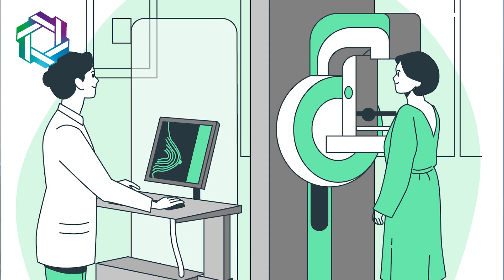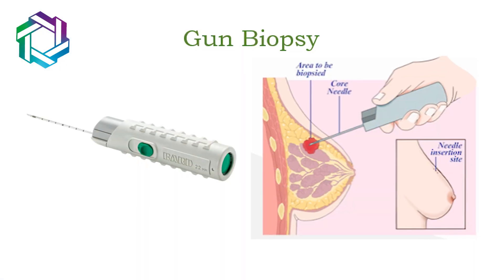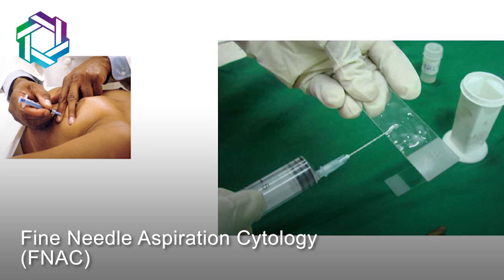The next thing the doctor does is take down your history and check if there are any high risk features. To investigate the lump, a mammography or a sonomammography will be done as per your age. And if there is any doubt, a core biopsy needs to be done. Mind you — a fine needle aspiration cytology, or FNAC, is many times found inadequate in diagnosing breast lumps, so a core biopsy needs to be done. Once we have the histopath report in hand, we can take an informed decision of what needs to be done further.